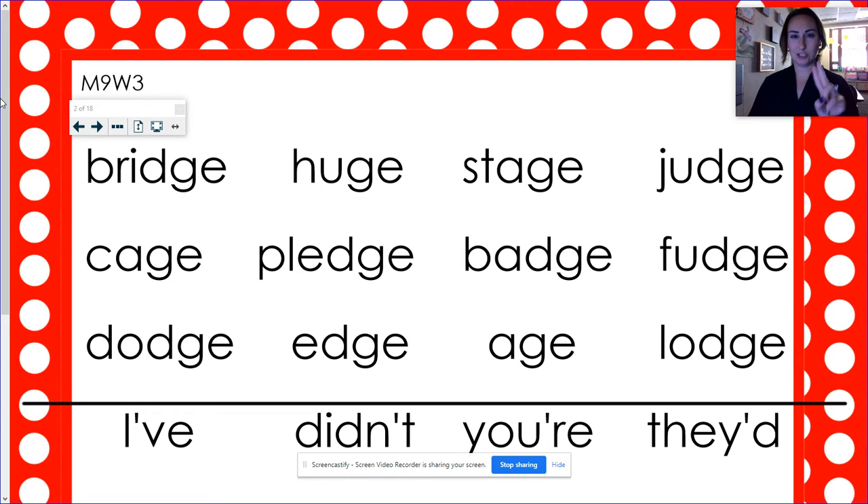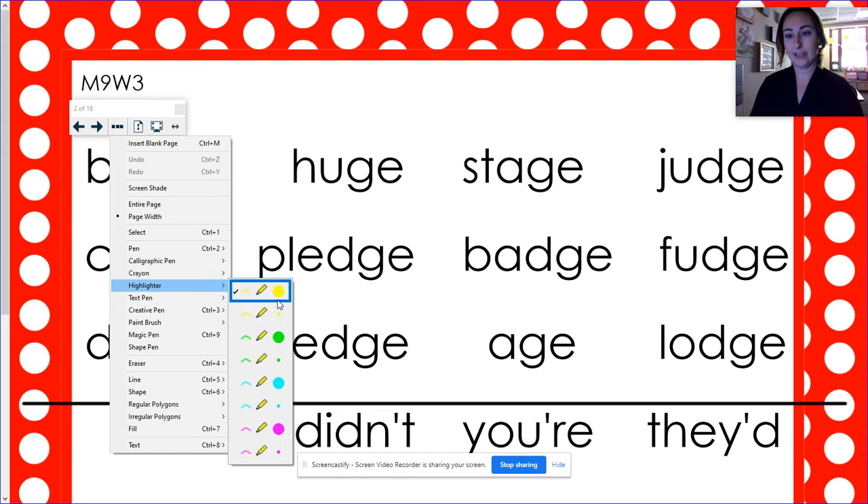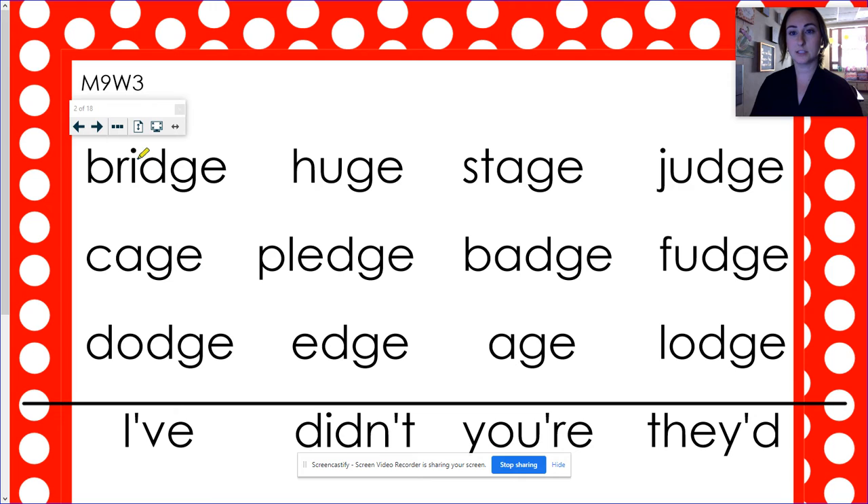So our sort today is those two different ways that we are going to spell our juh sound. With my highlighter, I'm going to get a green first. One way we saw our juh, like in bridge, was D-G-E. Judge — D-G-E. Pledge, badge, fudge, dodge, edge, lodge.